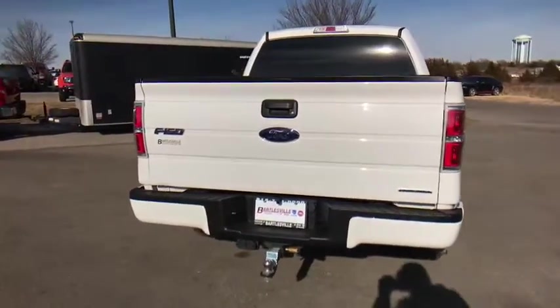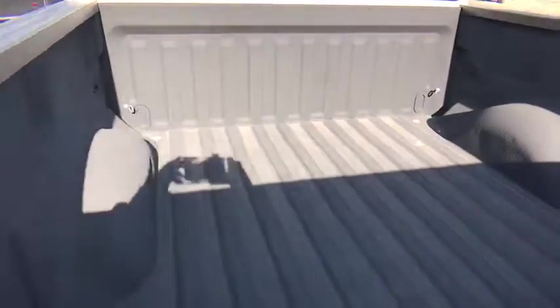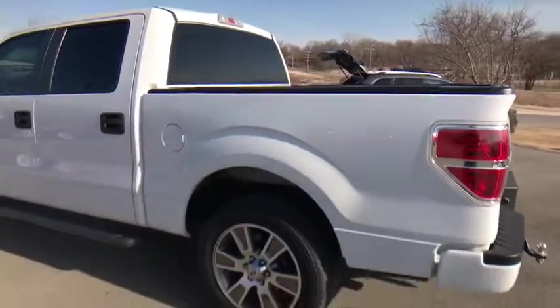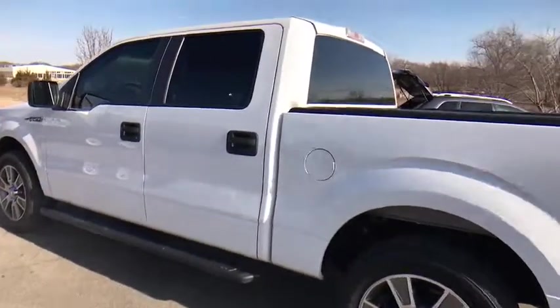Keyless entry, Bluetooth, power steering, driver lumbar, adjustable steering wheel, cruise control, front floor mats, four-wheel disc brakes, ABS four-wheel, aluminum wheels, AM-FM stereo radio, auto-off headlights.